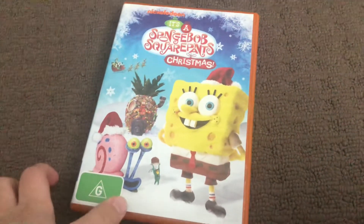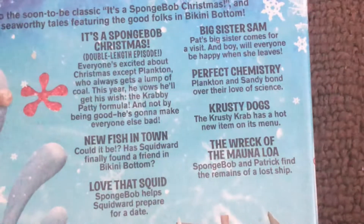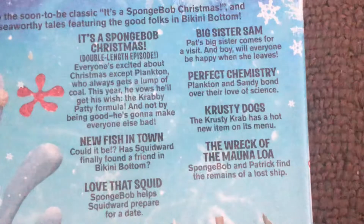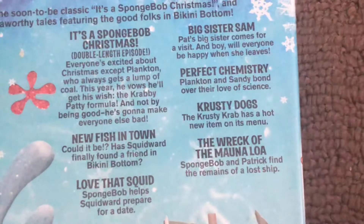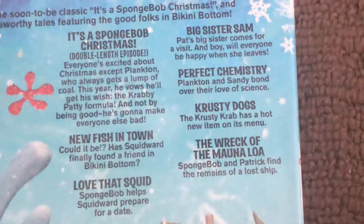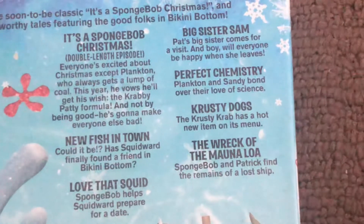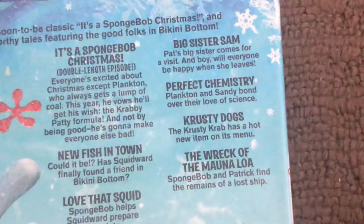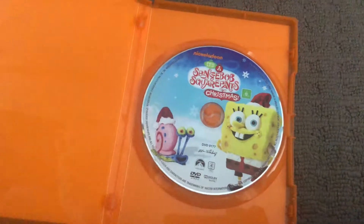Next up is It's a SpongeBob SquarePants Christmas, 2012 DVD. Here's the front, spine, and the back. Episodes are: It's a SpongeBob Christmas, New Fish in Town, Love That Squid, Big Sister Sam, Perfect Chemistry, Crusty Dogs, The Wreck of the Mona Loa. Here's the disc.